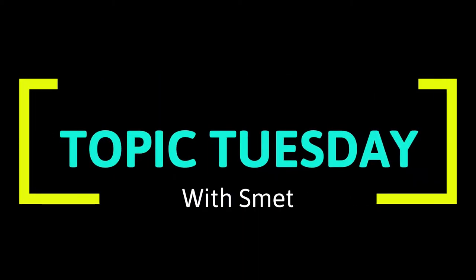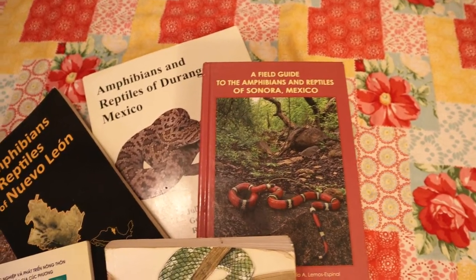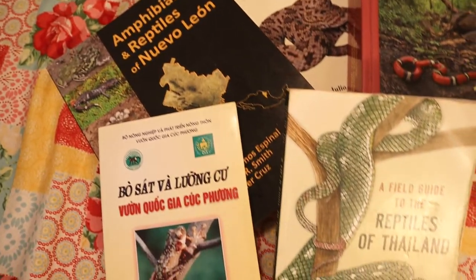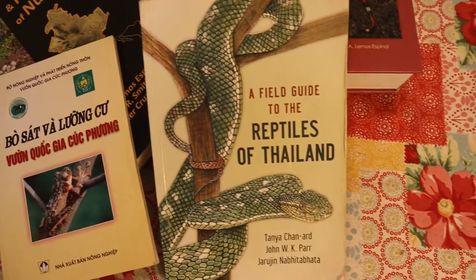Let's do this. Tip number one: right out of the gate, get a field guide for your area. I know, common sense — just get one. It's got tons of information in it. A well-written field guide, no substitute. You've got to have one, so just do it.